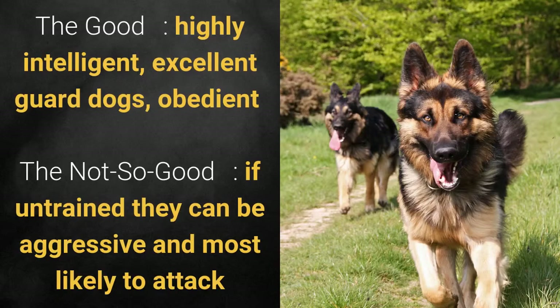What's good about this dog breed is that it's highly intelligent, an excellent guard dog, and obedient. What's slightly bad is that if untrained, they can be aggressive and most likely to attack.